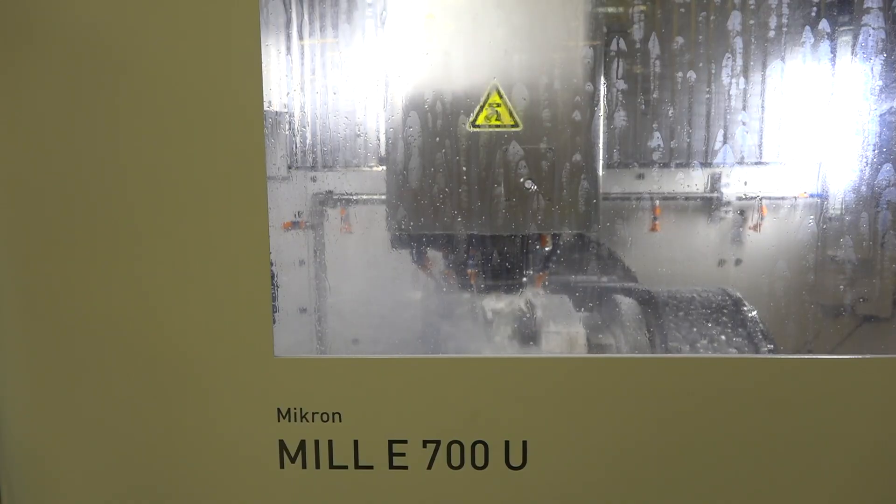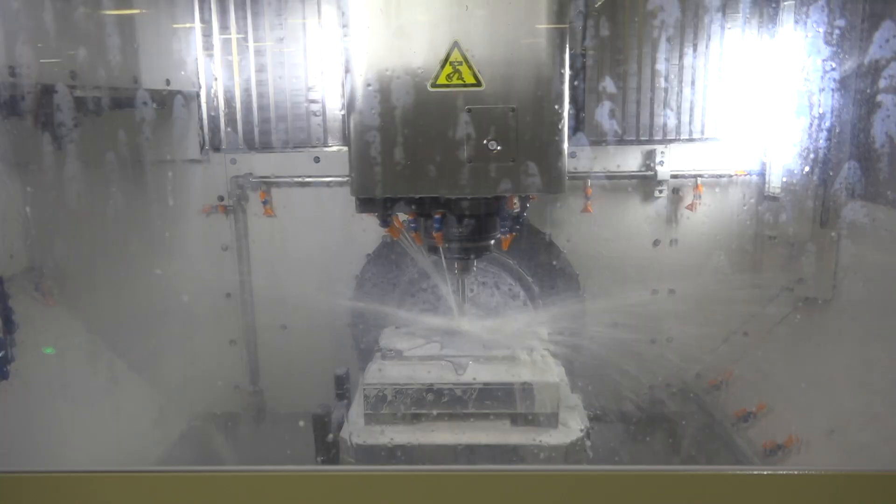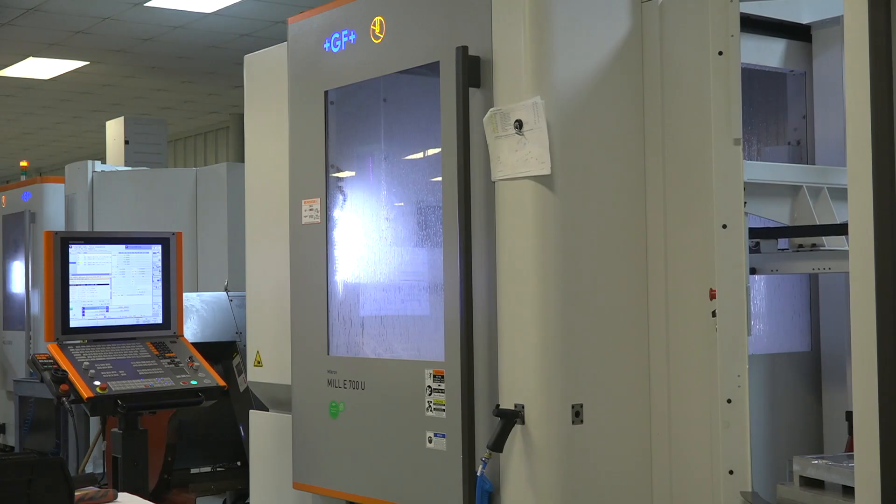The machine can certainly run itself through the night. We have a good coolant flow system to make sure we're not going to run out of coolant. We check those before we leave, check our tools before we leave, set in all the protections for breakage and tool detection, and the machine is able to take care of itself throughout the night and produce product.